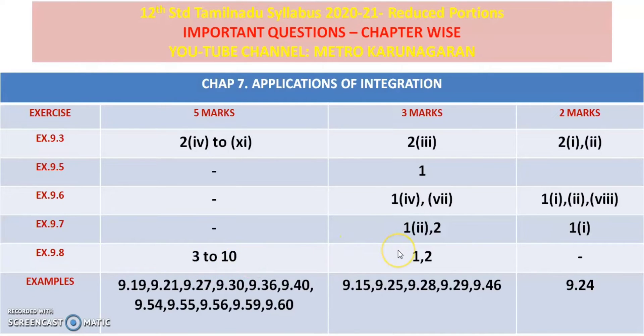3 marks are 1 and 2; 2 marks are not. Examples are 9.19, 9.21, 9.27, 9.30, 9.36, 9.40, 9.54, 9.55, 9.56, 9.59, and 9.60. 3 marks are 9.15, 9.25, 9.28, 9.29, 9.46. 2 marks are 9.24.